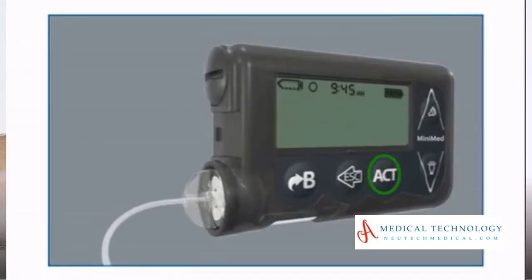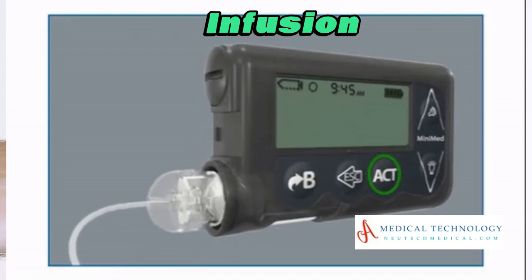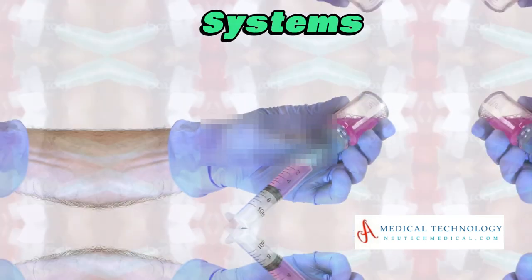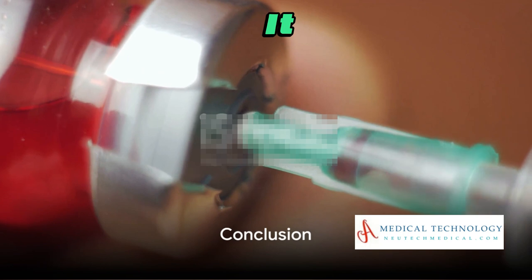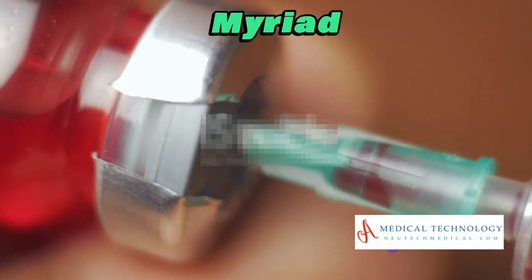As technology evolves, so do syringe pumps. We'll explore the latest advancements in infusion technology and how they are shaping the future of fluid delivery systems. And there you have it — the comprehensive guide to syringe pumps and their myriad applications.